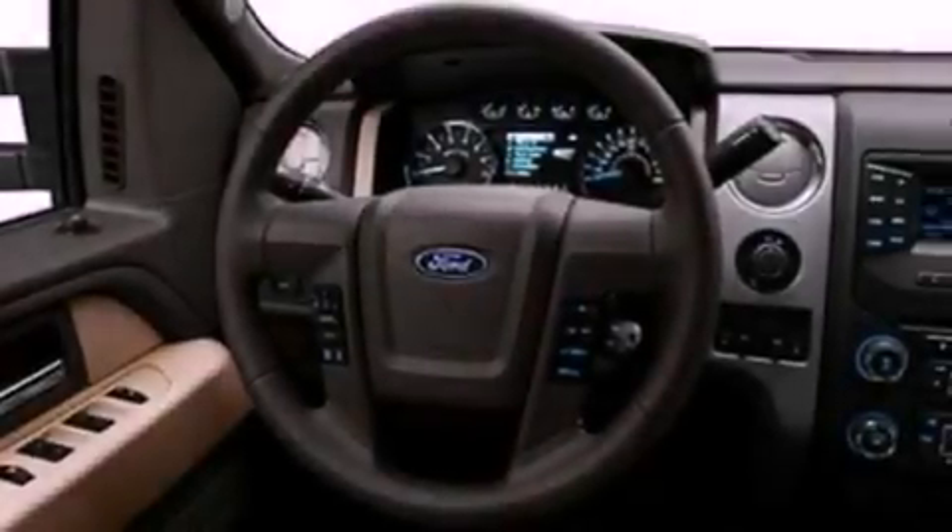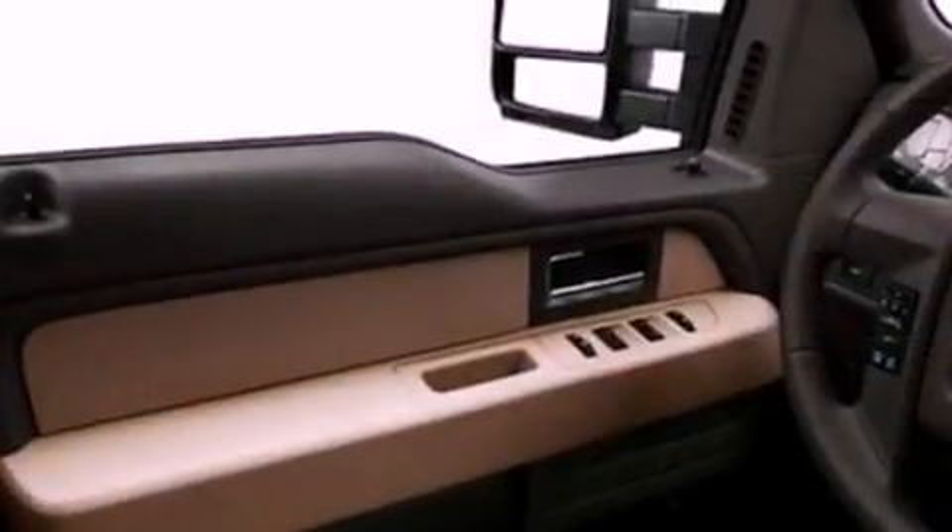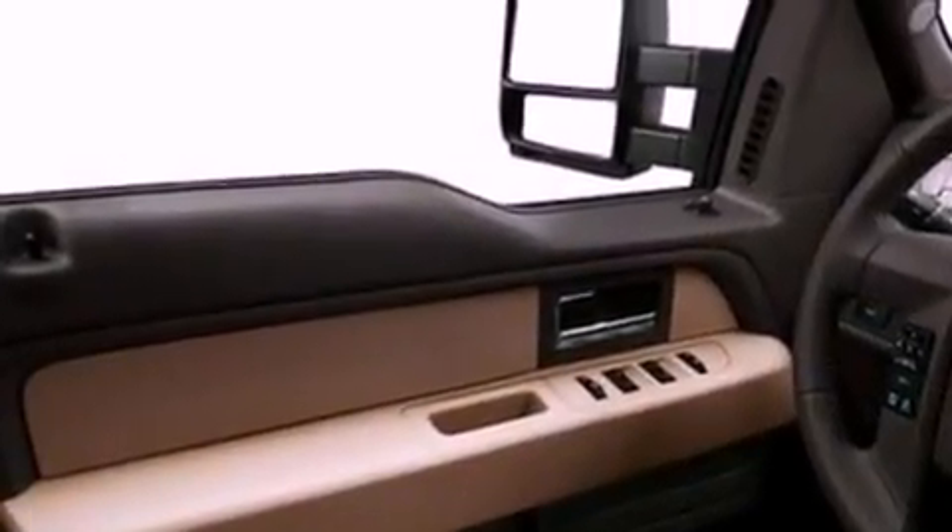All of the following features are included: a low-tire pressure indicator, traction control and stability control systems, full-power accessories, an engine immobilizer theft deterrent system, a passenger side vanity mirror, a keyless entry system, and an auxiliary power outlet.